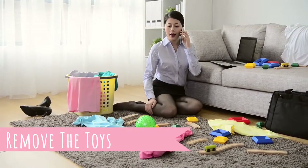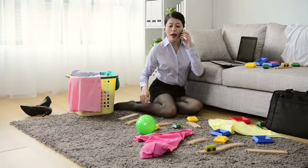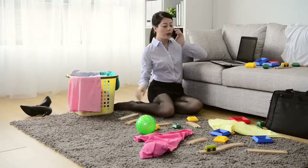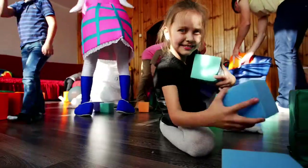Remove the toys. Decluttering is part of preparing any home to sell. If you have kids, you know the toys can seem to be everywhere. Do not leave toys in the common living areas — keep them in a playroom or a kid's bedroom.